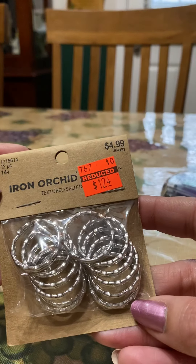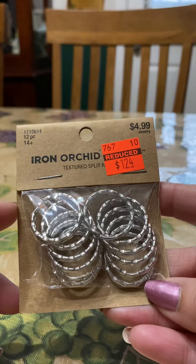Then I picked up some of these little key rings — I thought these would be really cute to make key ring charms.